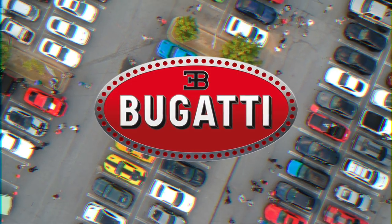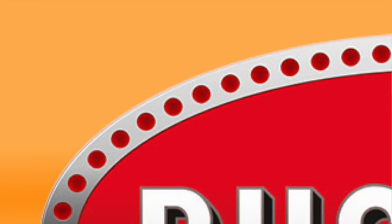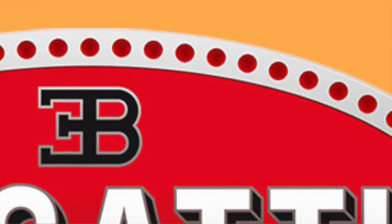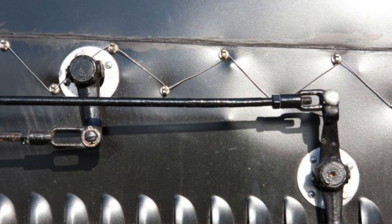Bugatti. The E.B. in Bugatti's logo are the founder Ettore Bugatti's initials. There's speculation that the 60 red dots in Bugatti's logo represent pearls. A more common theory is that they're made to look like safety wires — back in the day, Bugattis were apparently so well made that they didn't require any gaskets and used these instead.